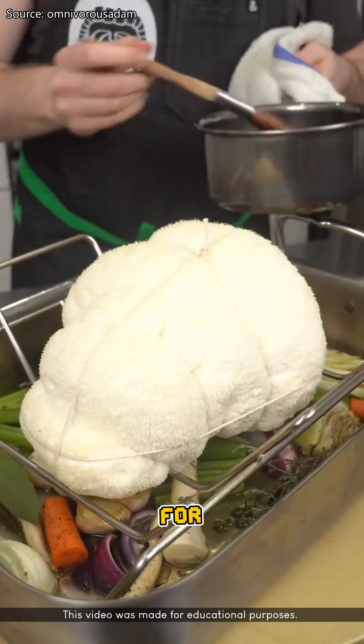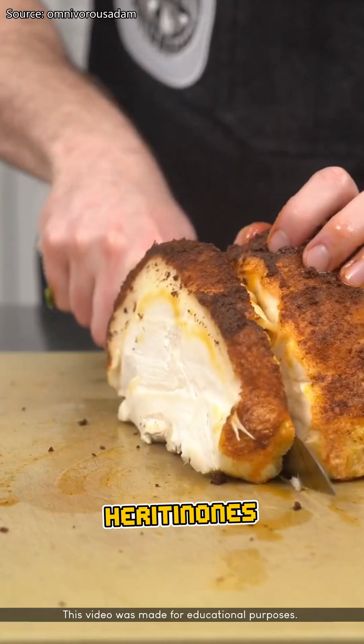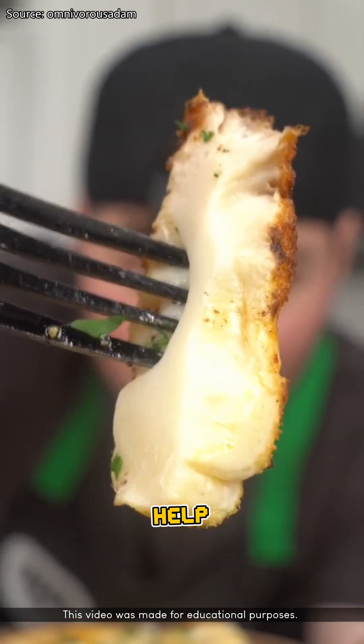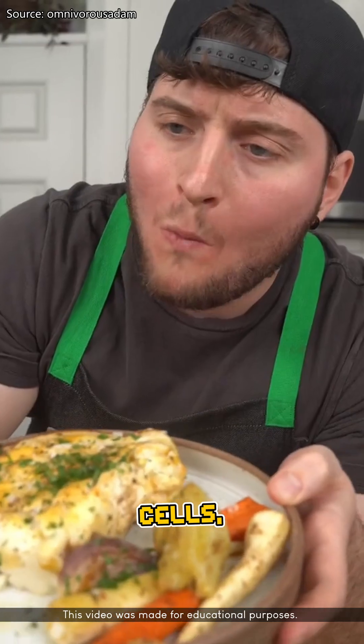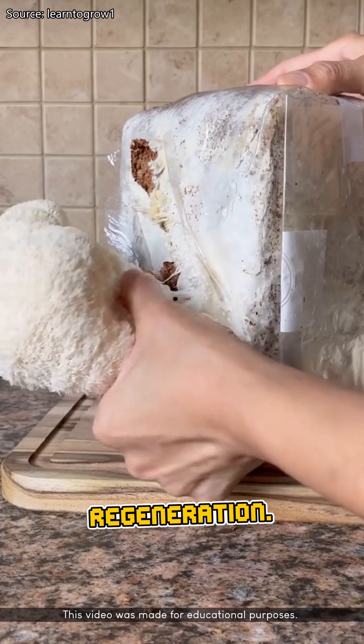It's even said to be good for your brain. This mushroom contains two rare compounds — hericenones and erinacines — that actually help stimulate the growth of nerve cells. Some studies show it may improve memory and focus by supporting brain regeneration.